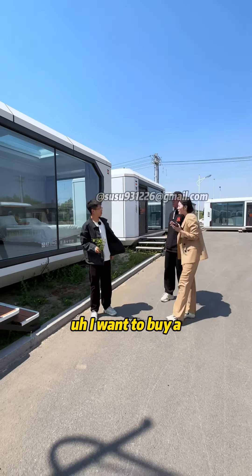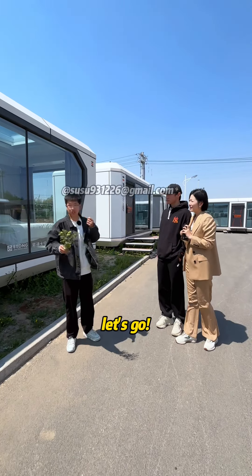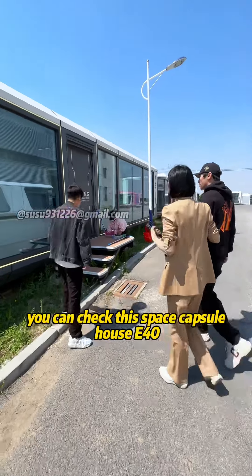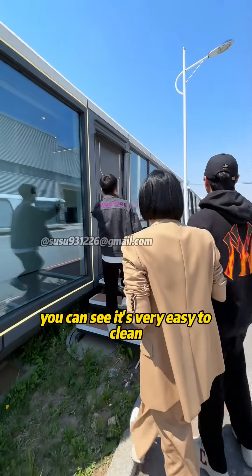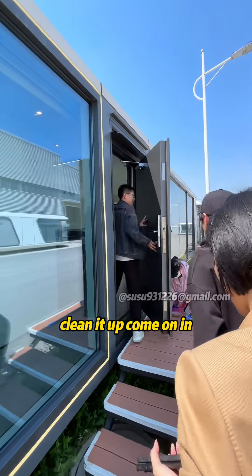I want to buy a bigger one with a kitchen and a living room. Bigger one? Yes. Let's go. You can check this Space Capsule E4 — you can see it's very easy to clean. Use some mop and you can just clean it up. Come on in.